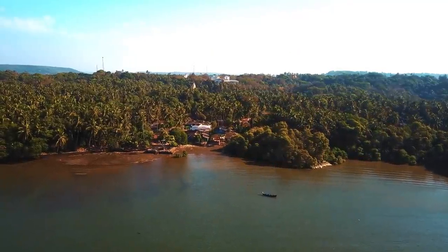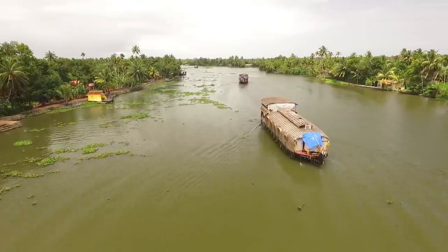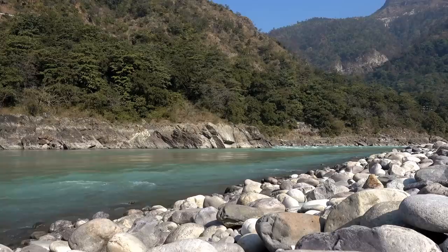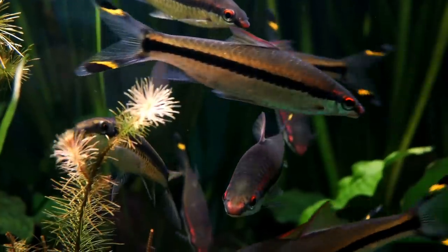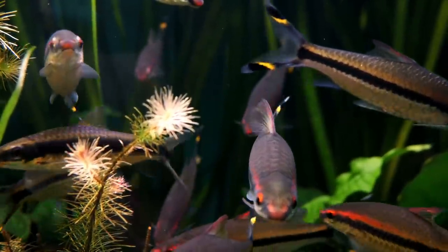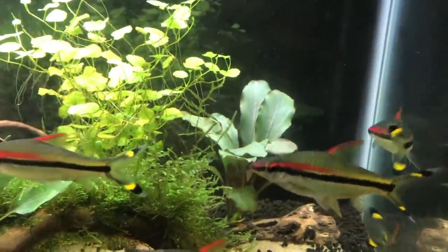For our next species we'll take a short trip over to India, as we have Denison's Barb. This species is endemic to Kerala in southern India and is normally found in pristine, highly oxygenated headwaters. This is certainly a fish that's almost been punished because of its beauty, as its striking colours and streamlined body make it a very sought-after aquarium fish.